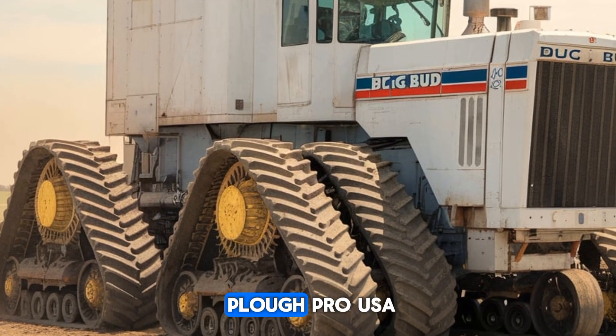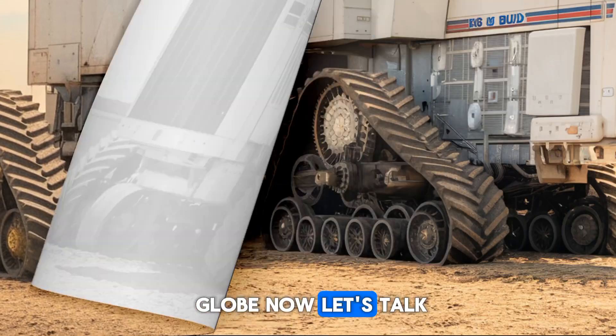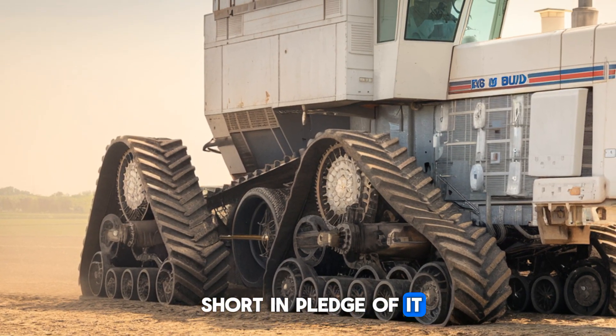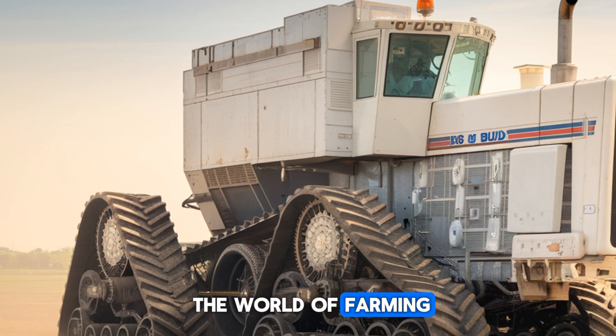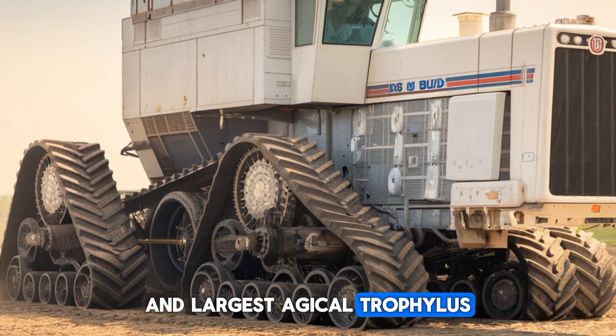I'm always excited to see how far the Plow Pro USA community stretches across the globe. Now let's talk about this mechanical marvel that's nothing short of legendary. The Big Bud 16V 747 is not just any tractor — it's a giant in the world of farming, specifically designed to tackle the toughest and largest agricultural fields.